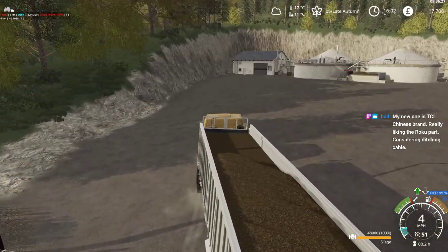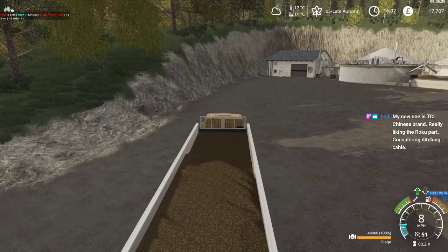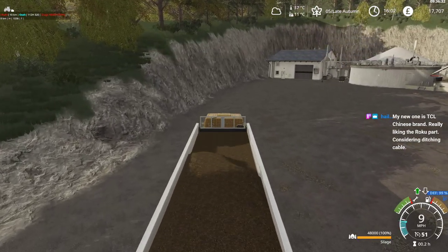We got the rolling floor trailer because we do have some low-hanging roofs for unloading.